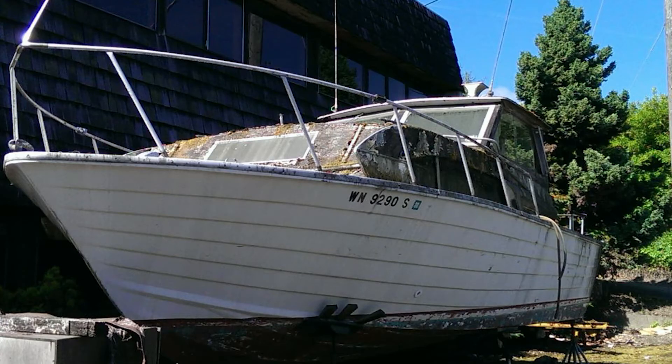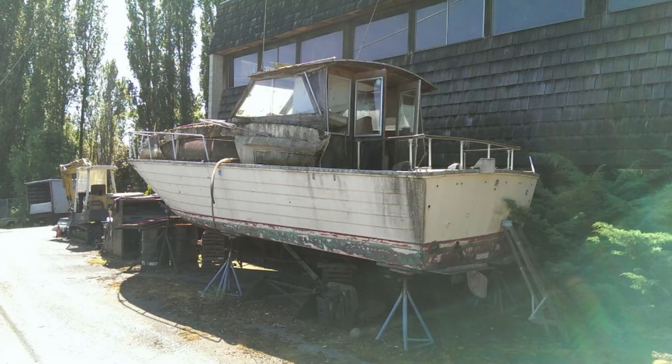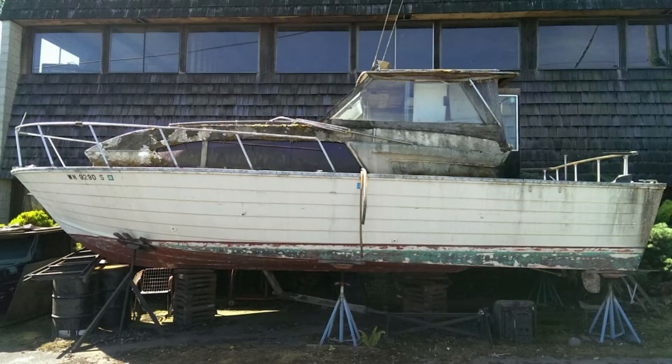I checked around and nobody wanted it — not even scrappers or people that handle metal and all sorts of things. Nobody would help me out. So after much consultation with a lot of different sources, they just told me to cut it up, part it out, and dispose of all the pieces accordingly — including a lot of it that just went to the landfill.